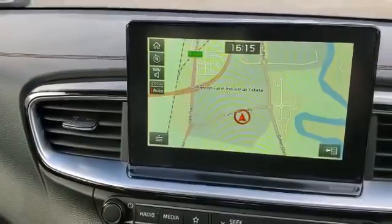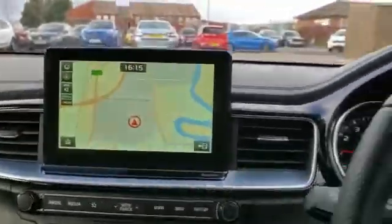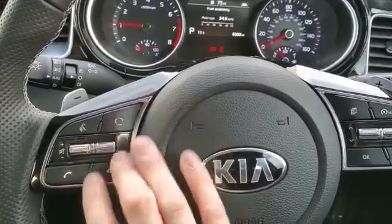It also comes finished with fully integrated satellite navigation that has Apple CarPlay and Android Auto as standard. You can control those functions from that button there, which opens Siri or Google Assistant.